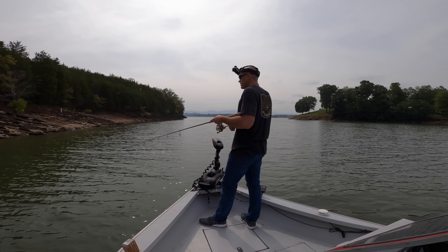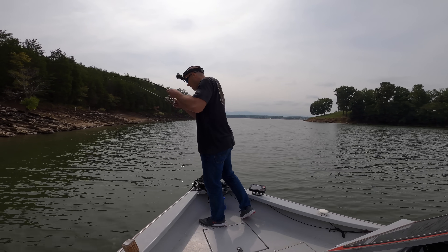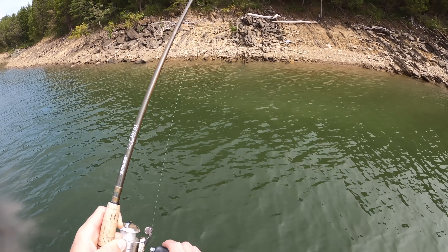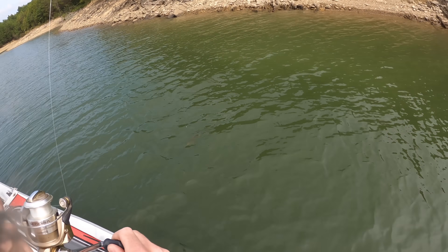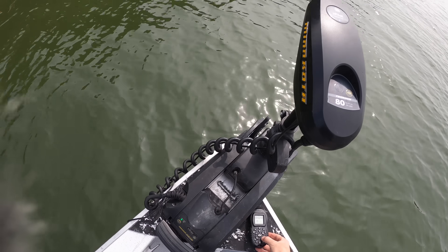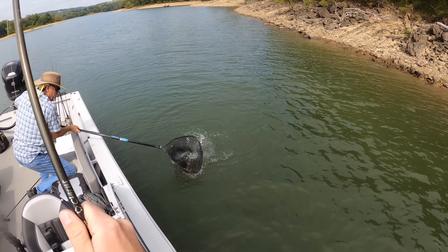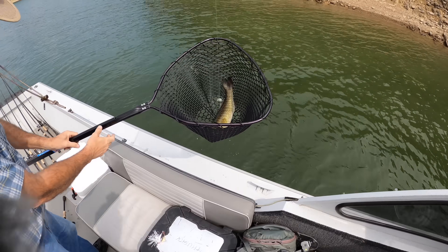Did you have a buzzbait in there too? I got one! I got something. What the? I got something. This is not a crappie, folks. It's a big walleye — oh my gosh! Pops, I need a net. Actually it's a smallmouth. Sorry, I thought it was a walleye. It's a nice smallmouth though. For some reason I thought it was a walleye.